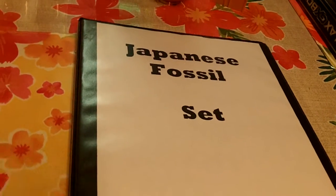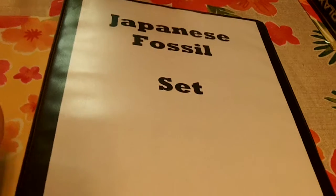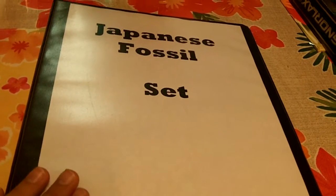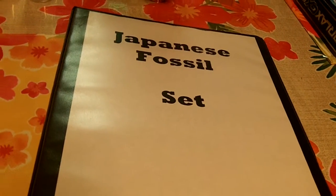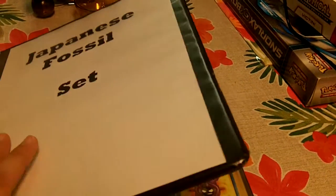I'm going through the line getting all the Japanese sets. Fossil was one of my favorite English sets. I bought that set from him last year. This year I am buying the Japanese set. Japanese, as you know, is highly collectible.